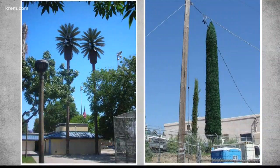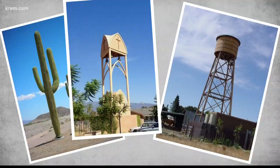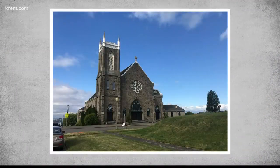And they're not just made to look like trees. Cell towers can really come in all shapes, like a cactus, water tower, bell tower, clock tower — pretty much all the towers. They've even been hidden in church spires.